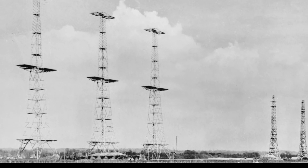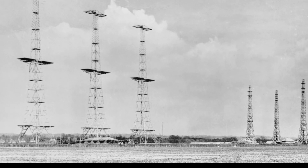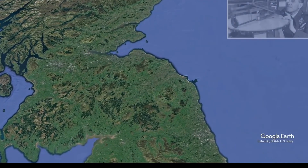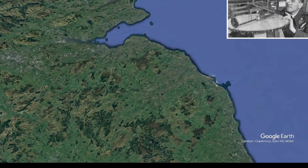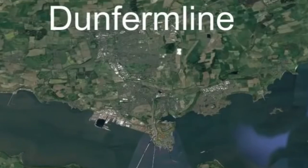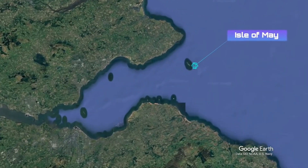RAF Drone Hill picked up two unidentified aircraft heading towards the Scottish coastline. 25 minutes later, one aircraft was spotted over Gala Shields and the other over Dunfermline, heading on a westerly path. Three aircraft were deployed to the Isle of May from East Lothian.